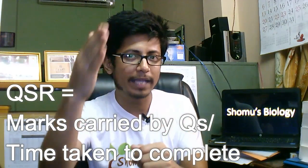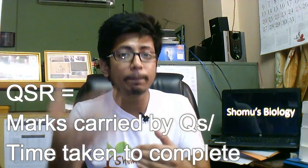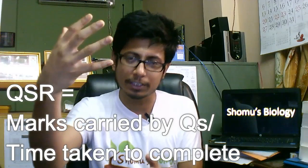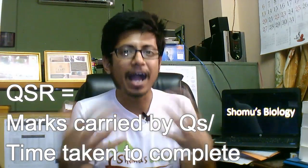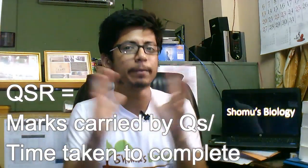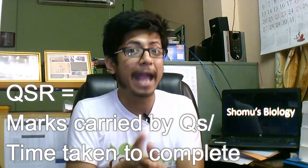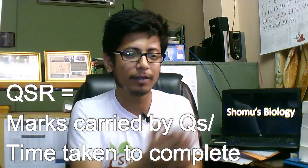Take a pen and paper — the idea is simple. QSR equals the total number of marks coming from one module divided by the time taken for preparation of that module. Total marks you get from that module divided by time invested to prepare it. If you get more marks and need less time to prepare, the QSR is high — that's a good module to go for. You can also think of it as an economic coefficient.